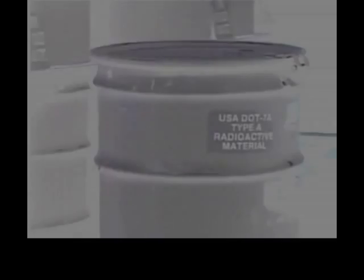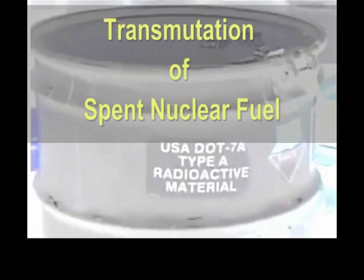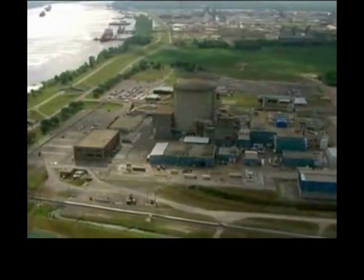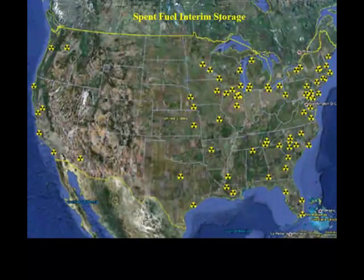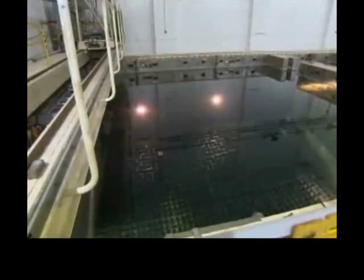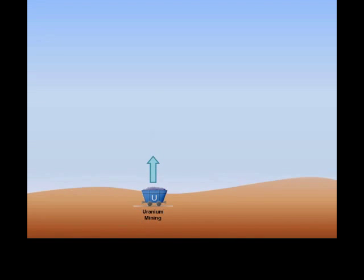The capacity of nuclear reactors to transmute materials of one element into a different element has been offered up as one possible solution to the problem of what to do with nuclear waste. Today, there are 104 nuclear reactors operating in the U.S. The spent fuel waste from these reactors largely sits on sites in interim storage, residing either in water-filled cooling pools or in dry caskets stored above or just below the ground.